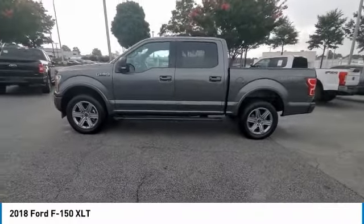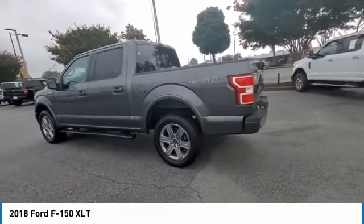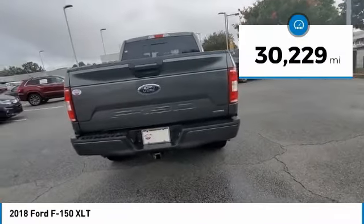Take a ride in a 2018 F-150. A Ford F-150 knows how to handle any situation. It's built to follow orders. No whining. This vehicle has less than 35,000 miles.